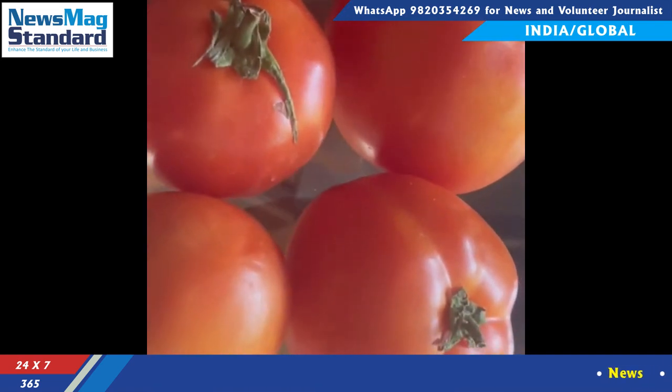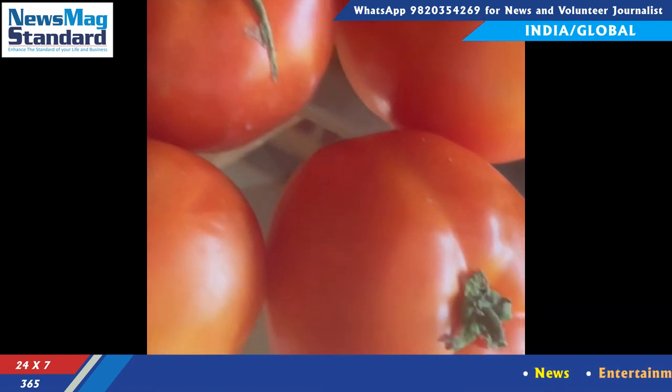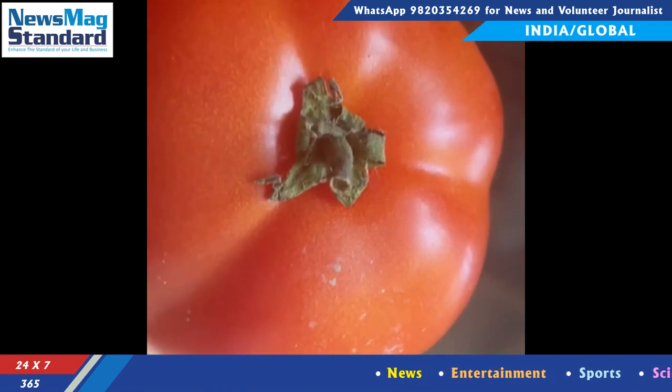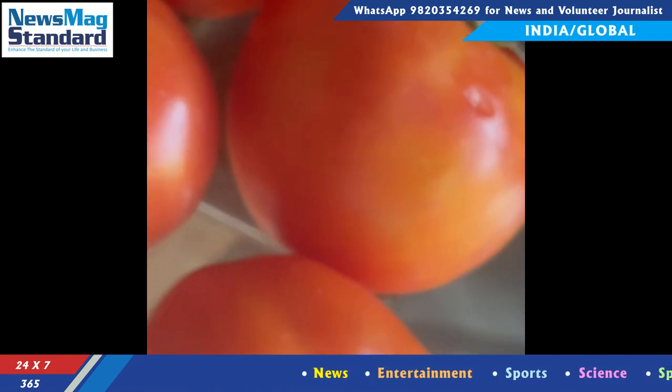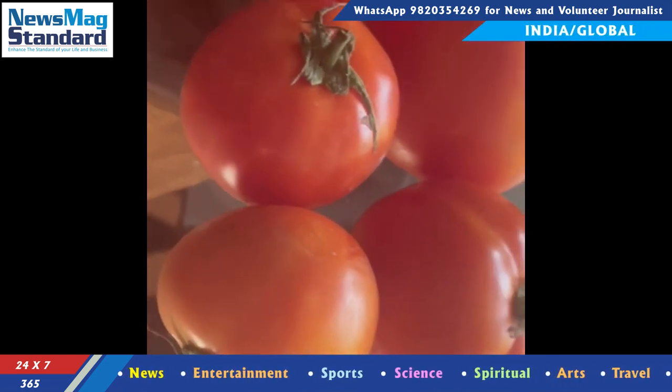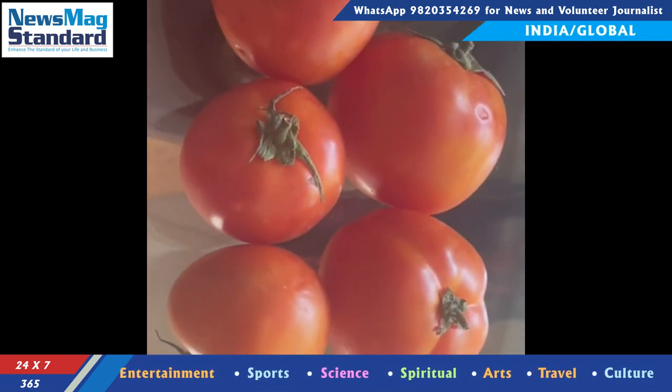Tomato's scientific name is Solanum lycopersicum and is a member of the Solanaceae family. This family also includes other commonly used vegetables like potatoes, peppers, and many others. It is a perennial plant, although most producers grow it as an annual.